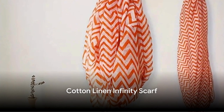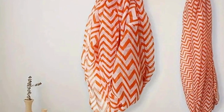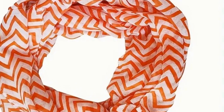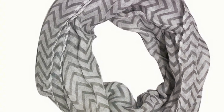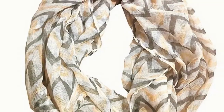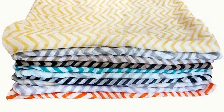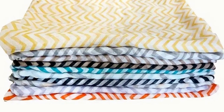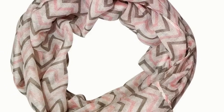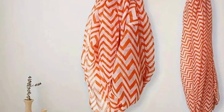Coming up next is the versatile cotton linen infinity scarf. Picture the gentle touch of lightweight cotton linen against your skin — its multi-color stripe design is sure to stand out, making it a perfect addition to your summer outfits. But it's not just about looking good. This scarf also offers sun protection, keeping you stylish and safe under the summer sun. And the best part? You can get it for an affordable price of just $2.24. Add a pop of color to your summer wardrobe with this stunning scarf.